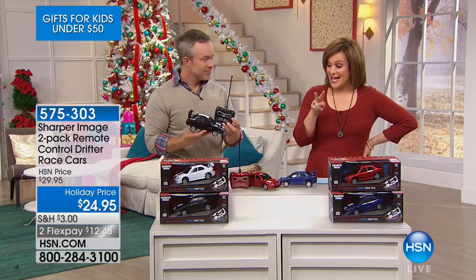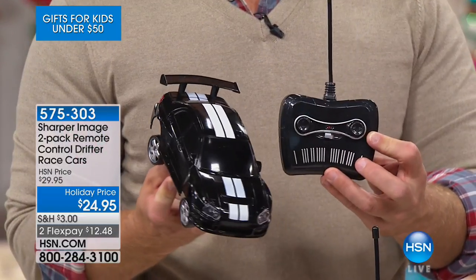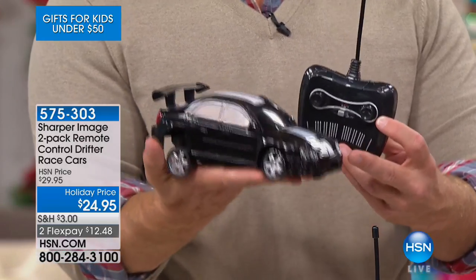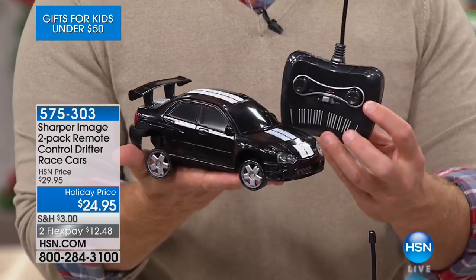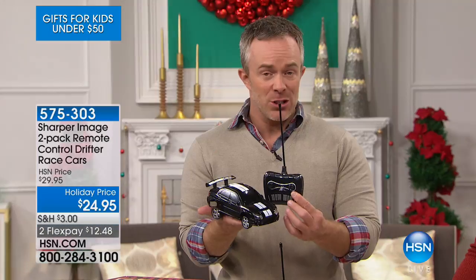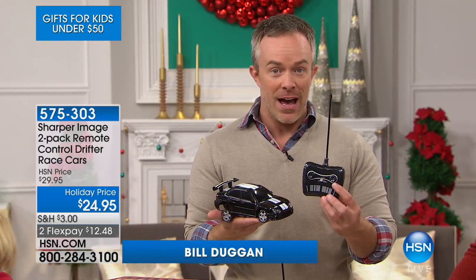You're getting a two-pack today of these drifter cars. Everybody loves remote-controlled toys, and this is from the Sharper Image. For $25, you'd think you would just get this one car because it's substantial in size. We sell a remote-controlled car here that sits in the palm of my hand for $20 alone. So the fact that you get your choice of either a black and white set or a red and blue set — that's the biggest decision you have.